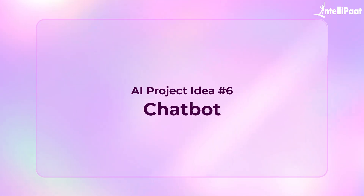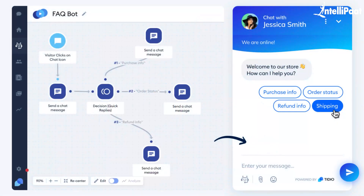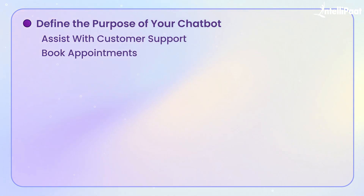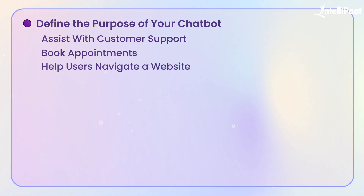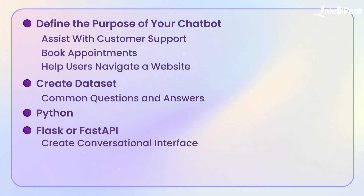Moving on to the sixth project idea. For a business that receives customer queries day and night, hiring people to answer questions 24/7 can prove to be expensive and sometimes inefficient. This is where chatbots can help — an AI-powered assistant that can understand customer questions and provide instant answers, saving time and money while improving customer satisfaction. To build this project, you'll start by defining the purpose of your chatbot: will it assist with customer support, book appointments, or help users navigate a website? Once you decide, you'll gather or create a dataset of common questions and answers related to your topic.